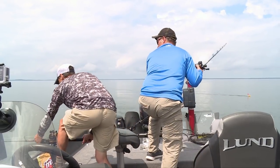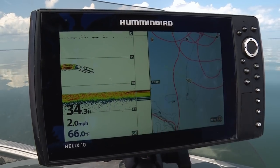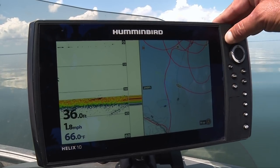Got one! We may have the tactic, but we are still dialing in the speed and maybe the baits, and the area where the fish are.